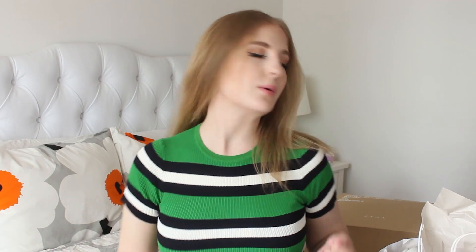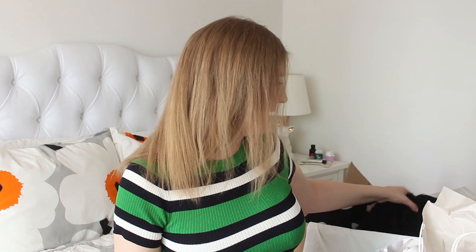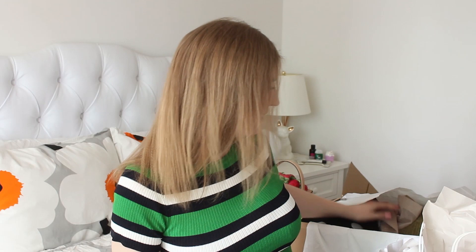Now the stuff I ordered online from Zara. First thing is the shirt I'm wearing — it's a crop top. It's ribbed and it's green and navy. I thought it was black but it's navy and white. I think it's so cute.